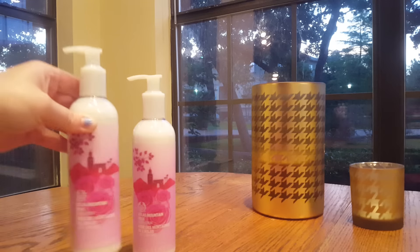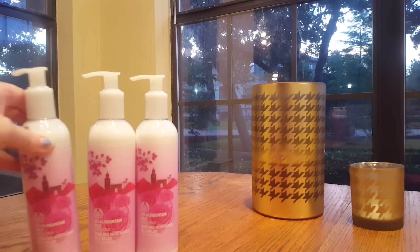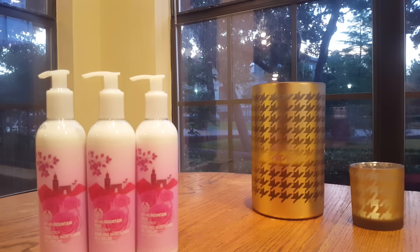I ended up picking up three of the Atlas Mountain Rose lotions. These were on sale for seven dollars, and with my Love Your Body card giving 20% off, I ended up paying $6.22 for each. They are eight and a half ounces, so I'm very happy with those because I really love rose scents.